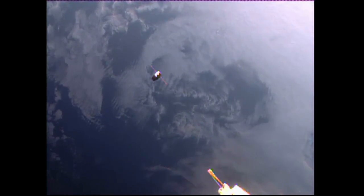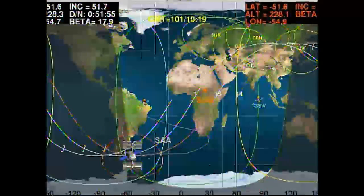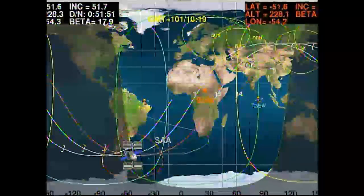Flying 250 miles over the South Atlantic, we just had a great view of the Dragon cargo craft before temporarily losing our downlink television capability from the International Space Station.